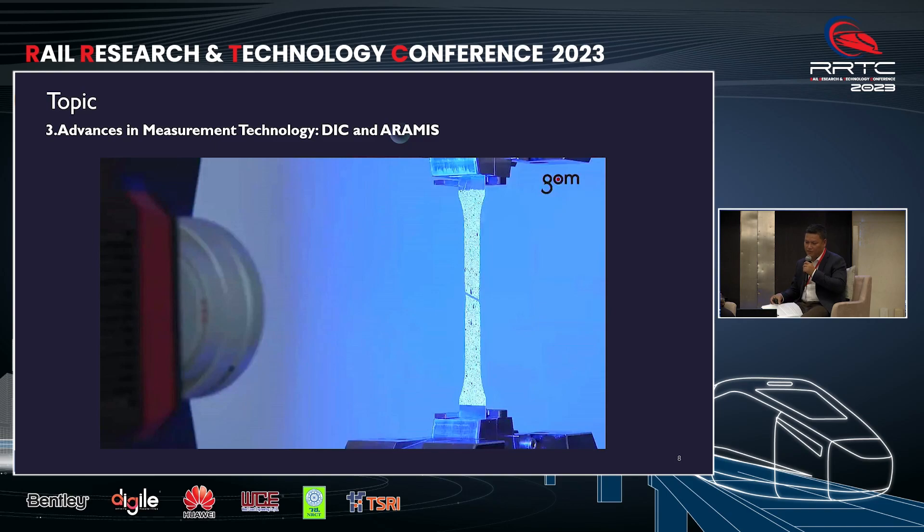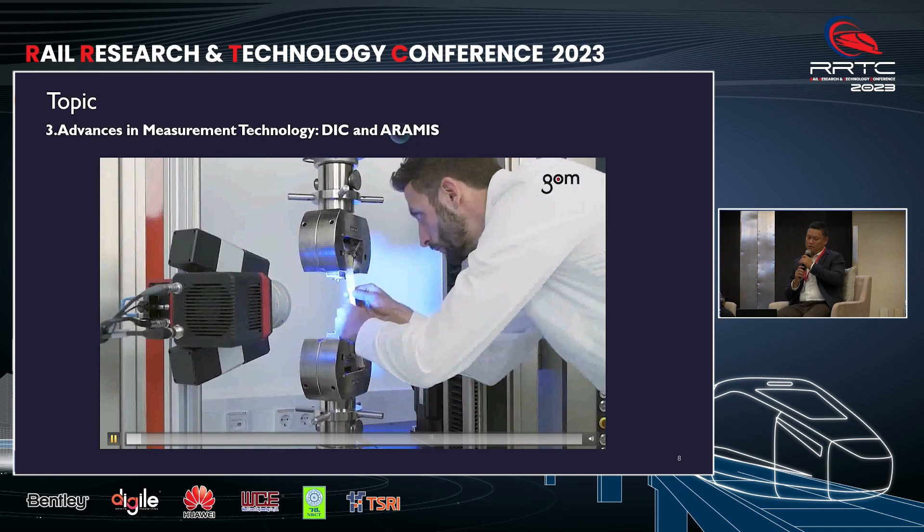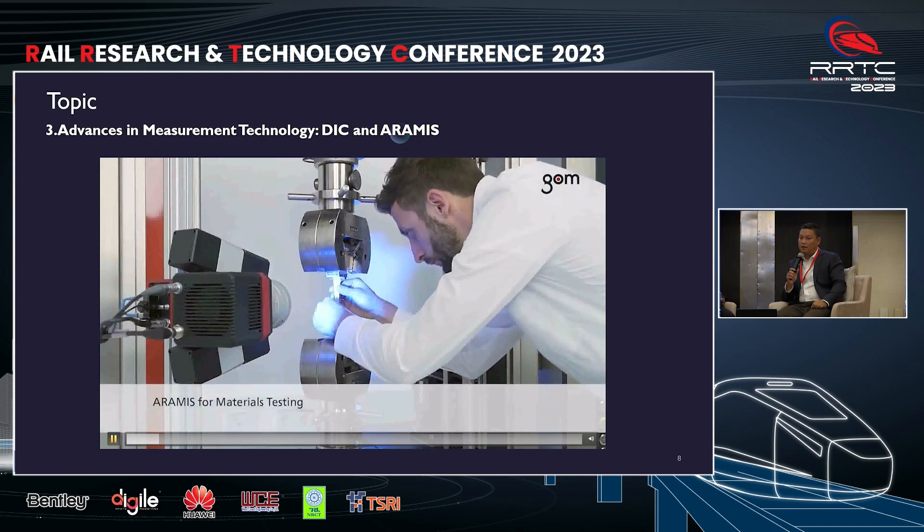In this video, you will witness the operations of Aramis and see the real-time results provided.